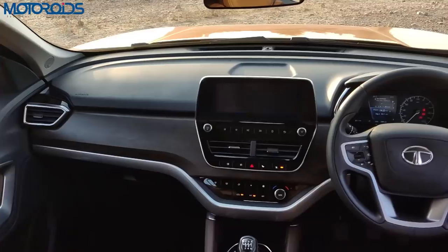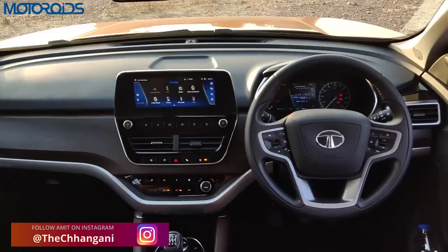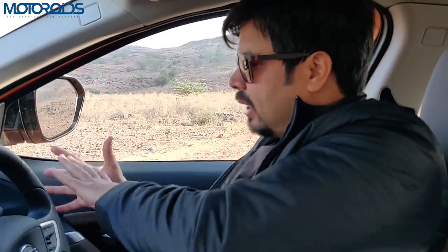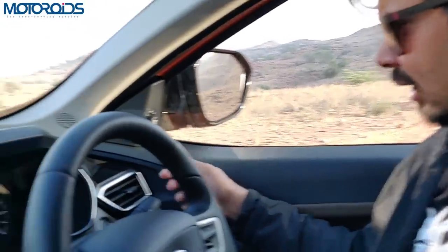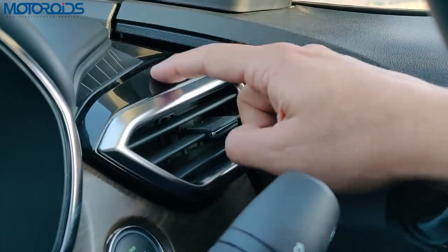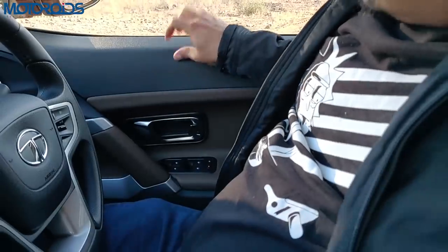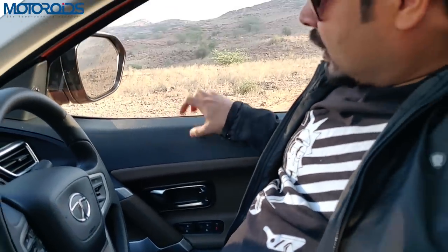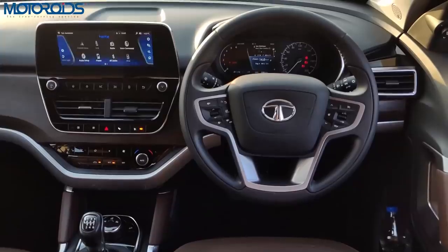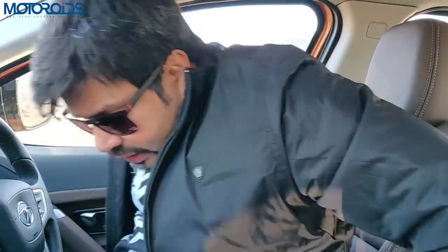One problem is that this is not the most finely finished cabin I've seen in this class. There are some rough and sharp edges where parts meet — for example, a white line visible between the chrome and piano black that looks like exposed glue. The plastics in certain areas are also not of the best quality. This is a bit of a letdown, although the features and everything else are fantastic.